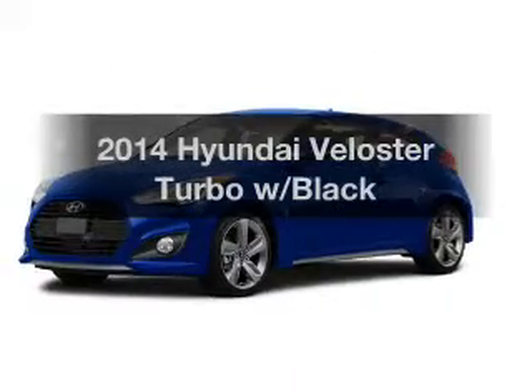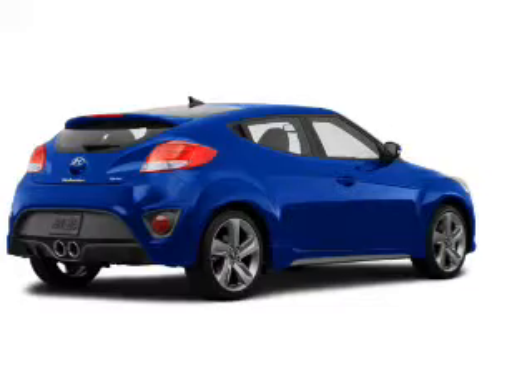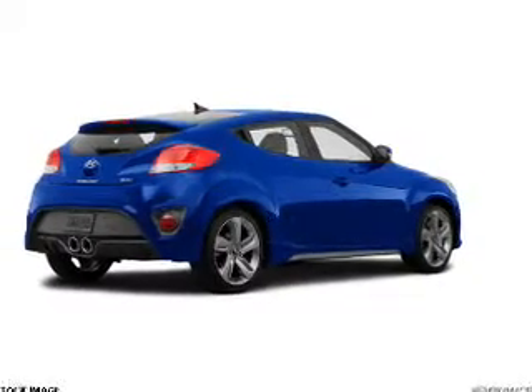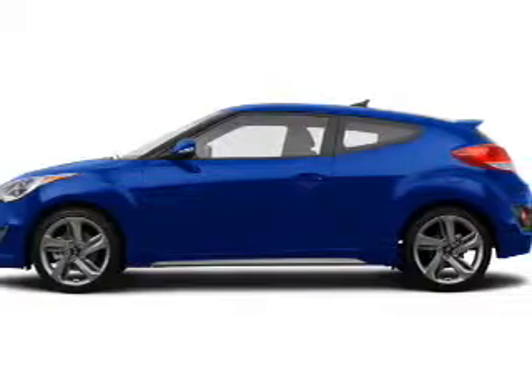If you're looking for a first-rate auto, this one could be yours today. The powertrain includes front-wheel drive with an efficient four-cylinder engine connected to a manual transmission that'll keep you in touch with your car.